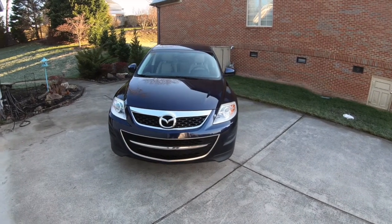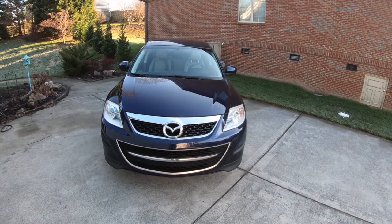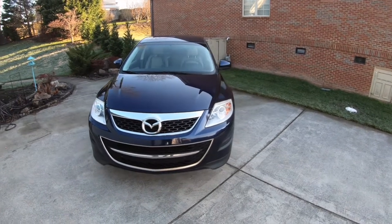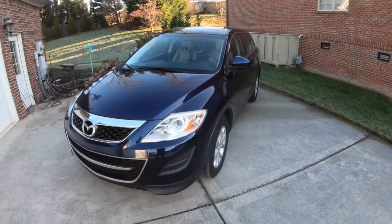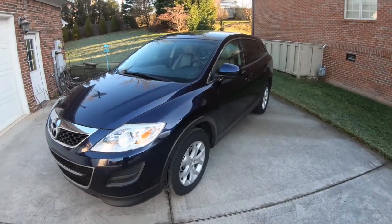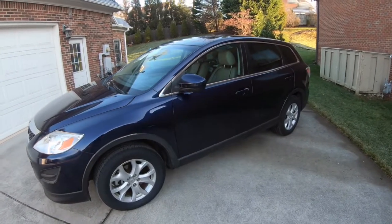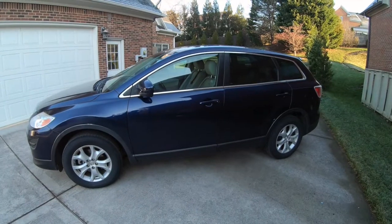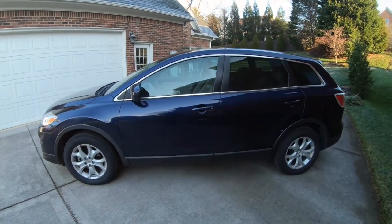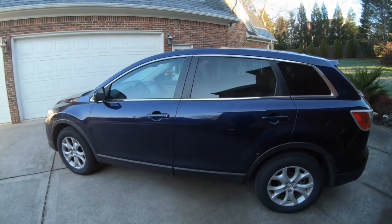What's up guys? This is the review of the 2011 Mazda CX-9 Touring. This is the first generation of the Mazda CX-9, produced in North America from 2007 until 2015. This car came available in three trim level models: the Sport, the Touring — which is the one you see here — and the top-of-the-line Grand Touring.